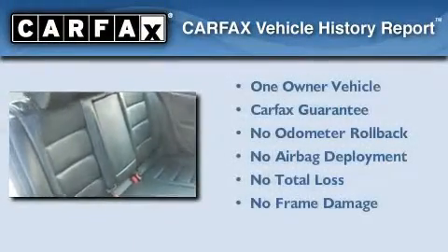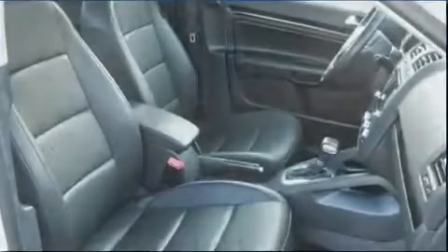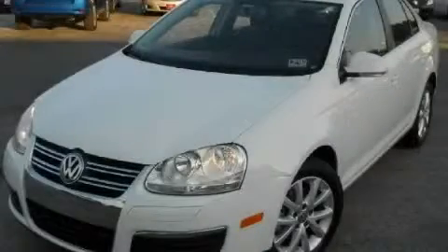This Volkswagen has had only one owner, and it qualifies for the Carfax Buyback Guarantee. Please call us today for more information on this great vehicle.